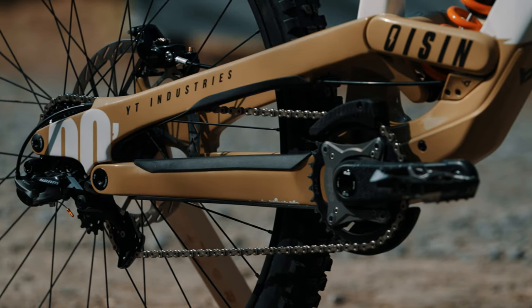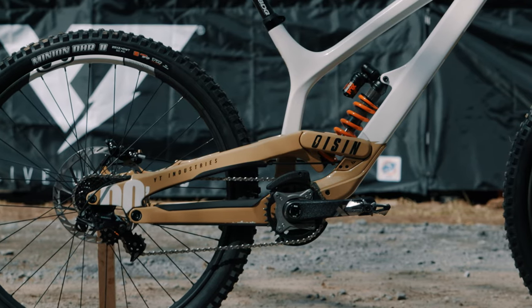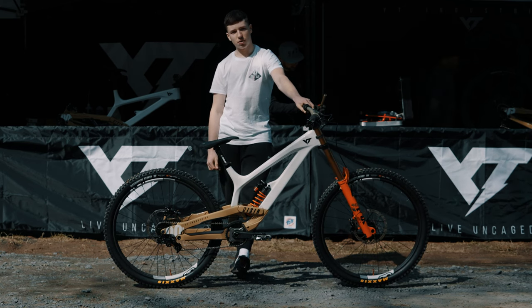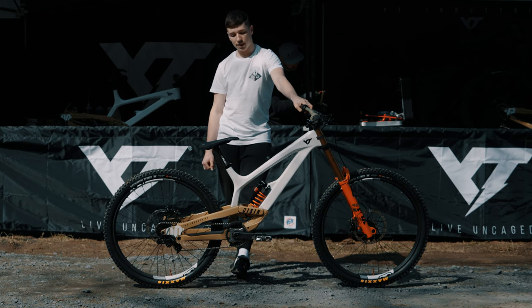We've got the O-Chain on this bike as well, which is a new product for me this year. It's kind of transformed the feeling of the bike, allowing the suspension to work better and reducing pedal kickback.